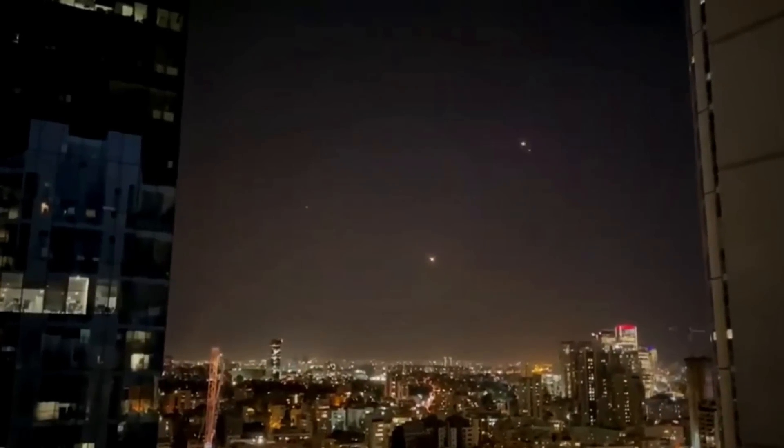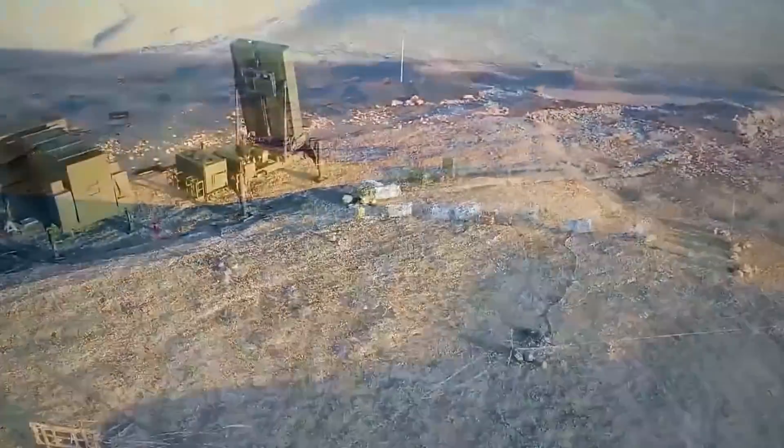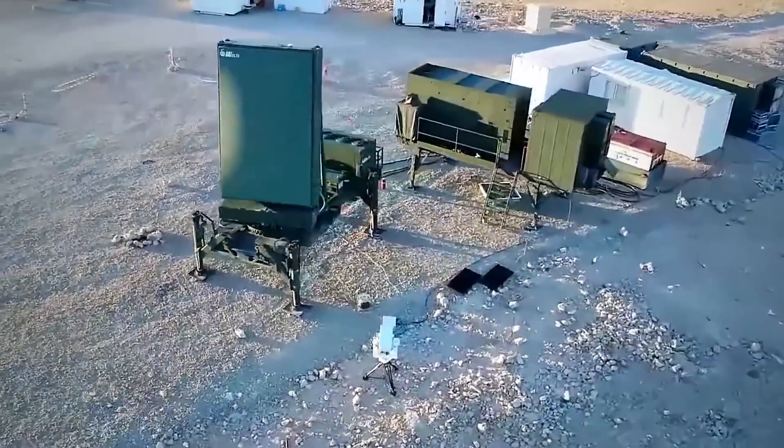When online commenters describe footage of the Israeli Iron Dome defense system at work, words like alien invasion, fireworks, and sci-fi abound. However, the device, developed by Rafael Advanced Defense Systems, is the perfect combination of new and old-school warfare technology.